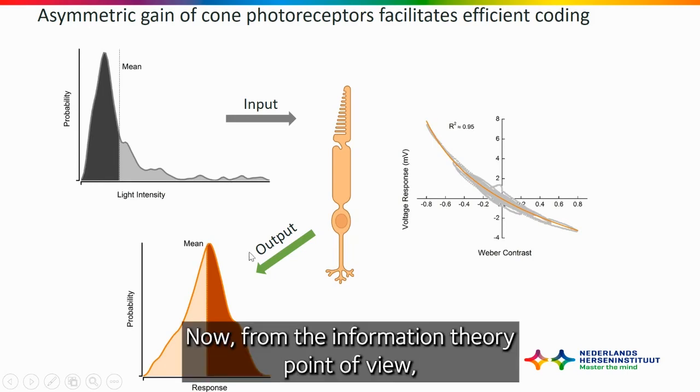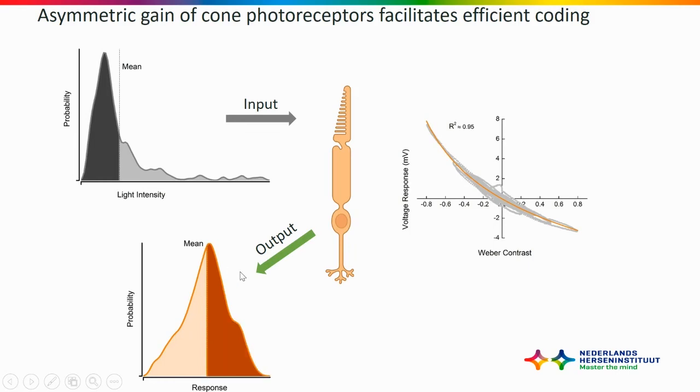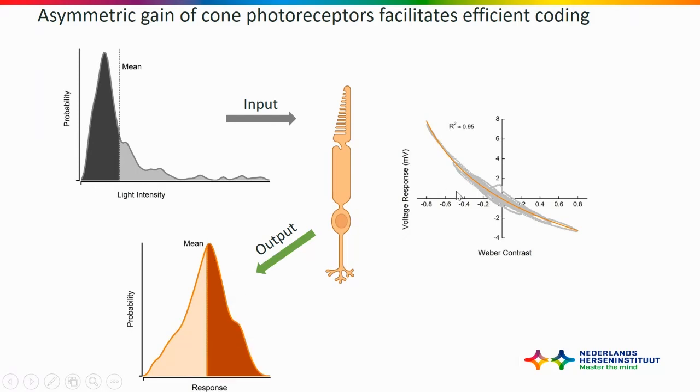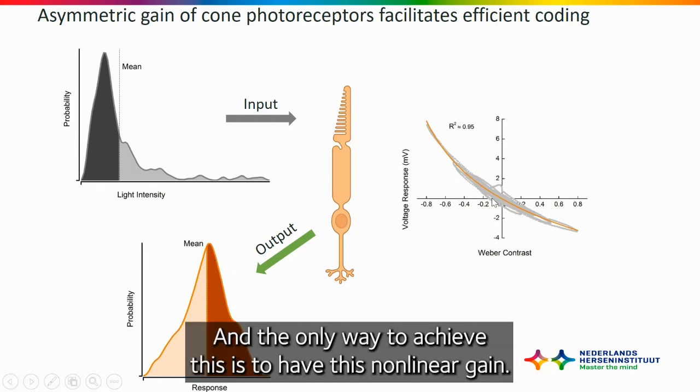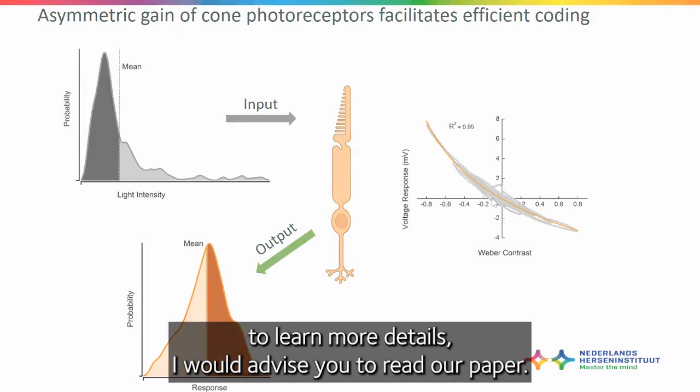Now, from the information theory point of view, in order to efficiently encode these stimuli, the distribution of your possible output values should be Gaussian. And the only way to achieve this is to have this non-linear gain. If you want to learn more details, I would advise you to read our paper.